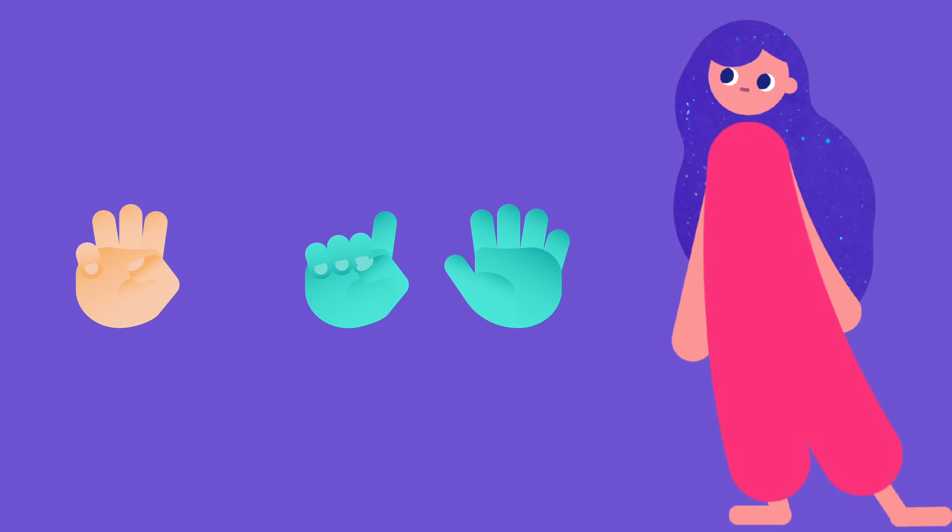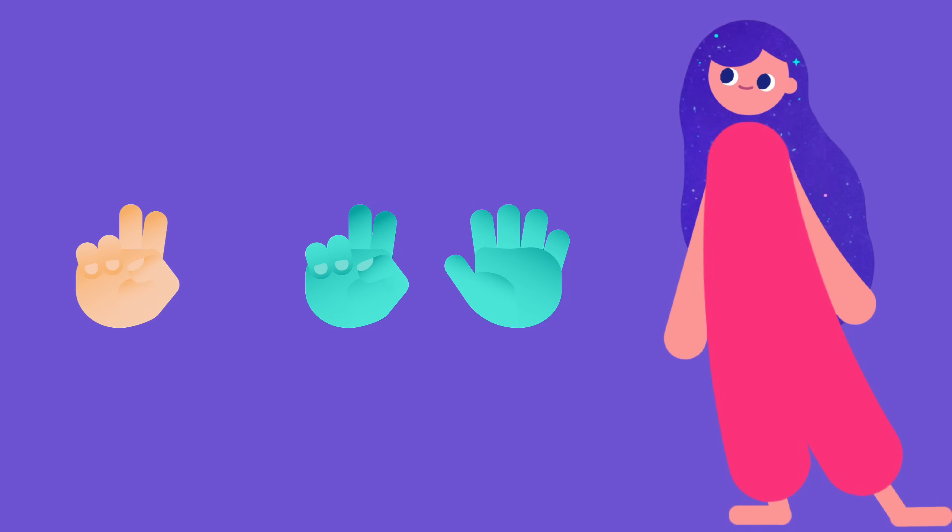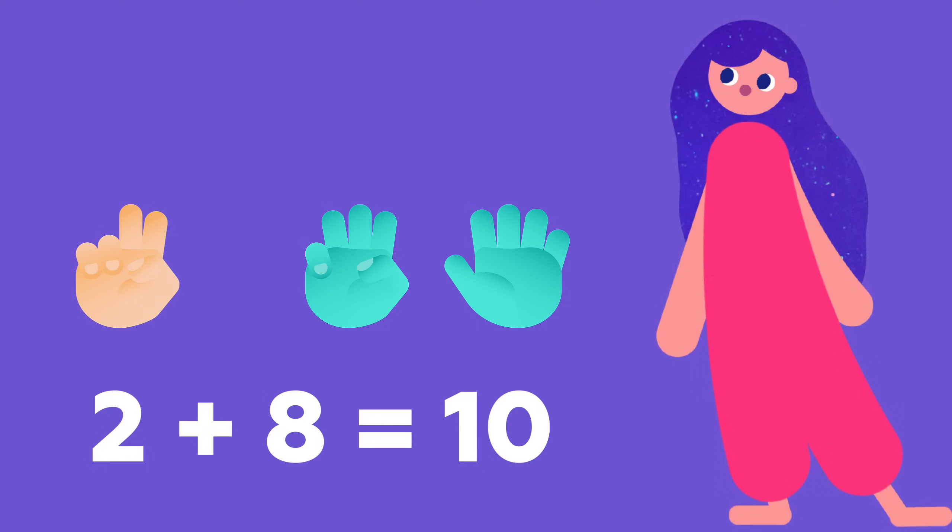Now let's move another finger from me to you. We've got three plus seven. And what do you see now? It's two and eight. They give 10 in total too.